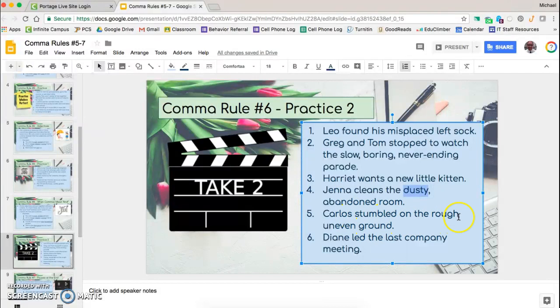'Carlos stumbled on the rough, uneven ground.' Saying 'the rough and uneven ground' makes sense, so we put a comma — rough and uneven both describing ground. 'Diane led the last company meeting.' We have last and company as our descriptive words, but it wouldn't make sense to say 'Diane led the last and company meeting,' so we leave that one completely blank.